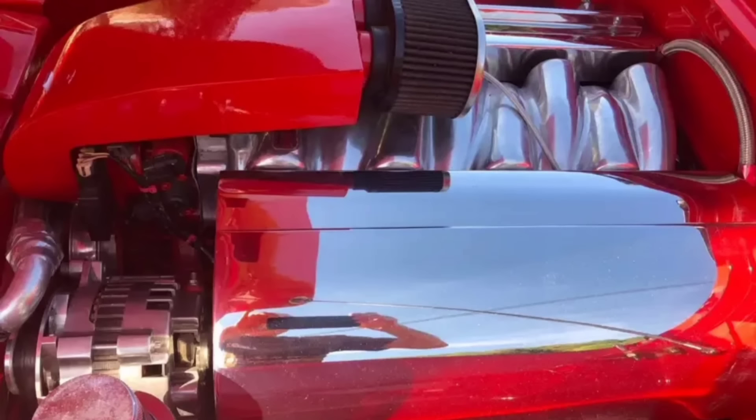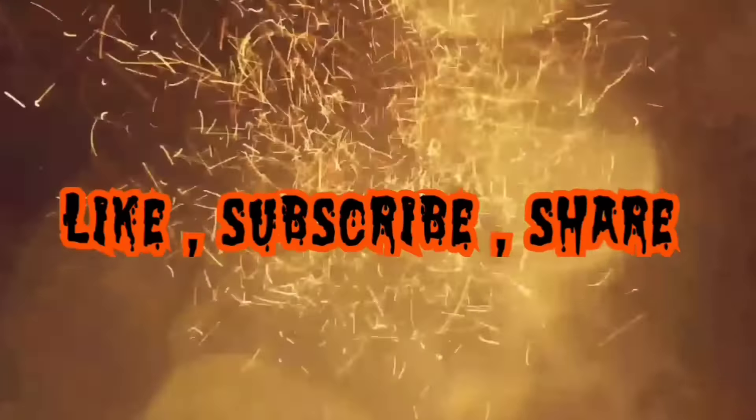Well, that's all I got for you today. If you liked today's video, remember to smash that like button, consider subscribing if you haven't already, and I'll see you guys in the next one.